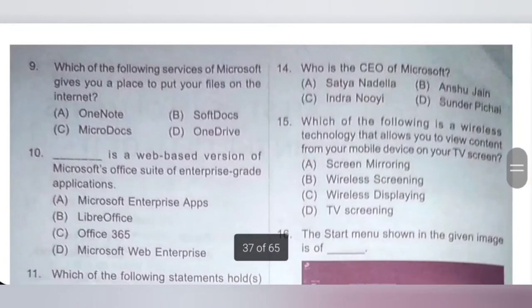14th: who is the CEO of Microsoft? A: Satya Nadella, B: Anushu Jain, C: Indra Newell, D: Sundar Pichai. Satya Nadella is the CEO of Microsoft. Option A is the correct answer.